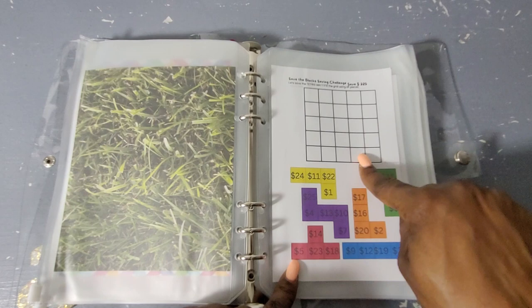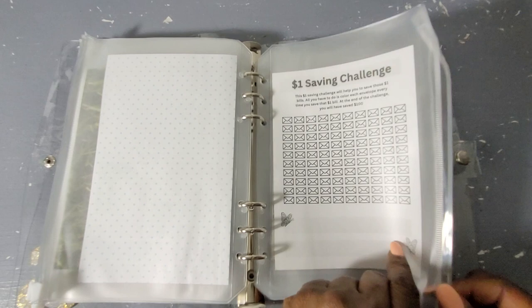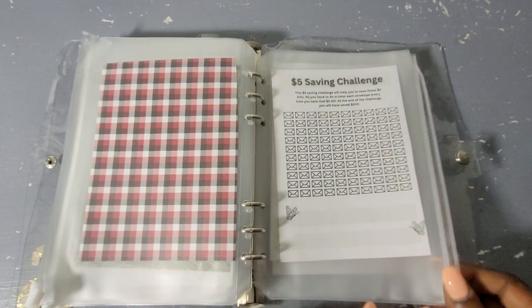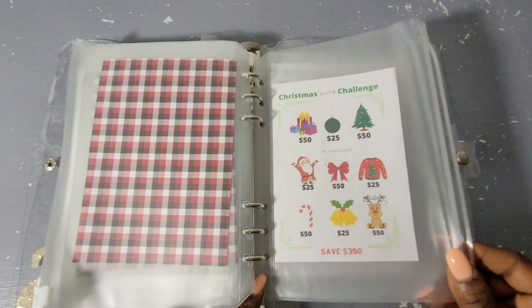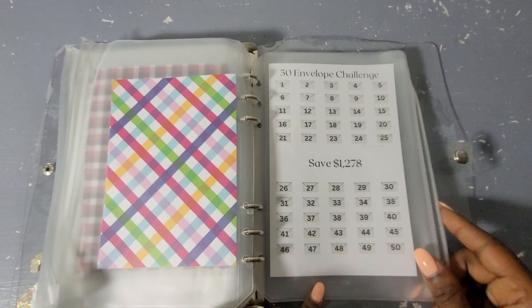With the blocks challenge, I'll probably cut the numbers out and as I go just put them in and make my own design. Then the $1 savings challenge — to complete it will be $100. The $2 savings challenge will be $200. The $5 savings challenge will be $500. The Christmas challenge will be $350. The 50 envelope challenge will be $1,278.